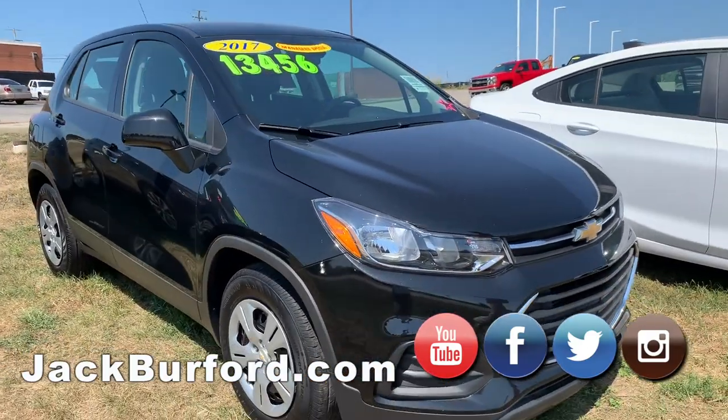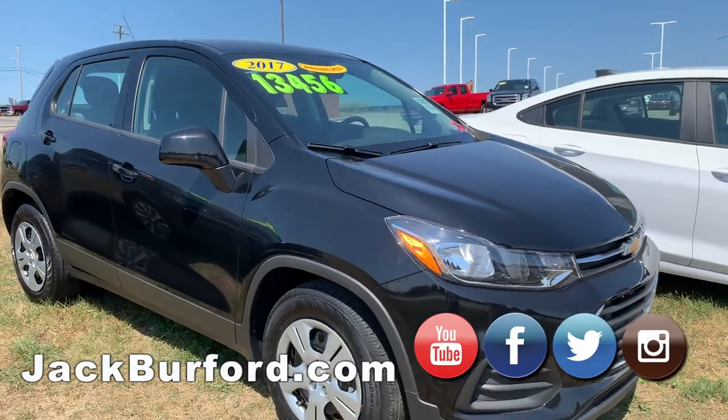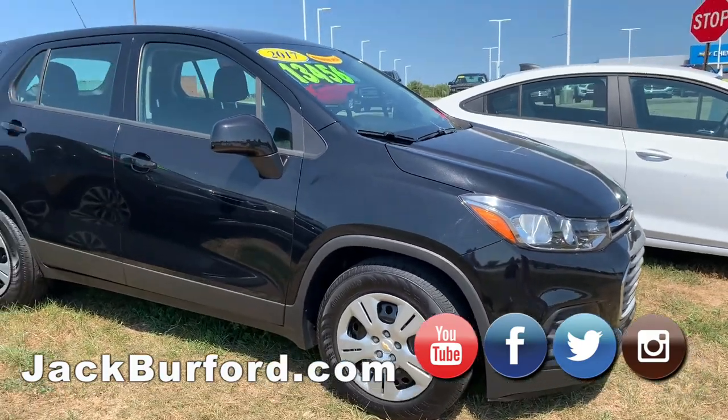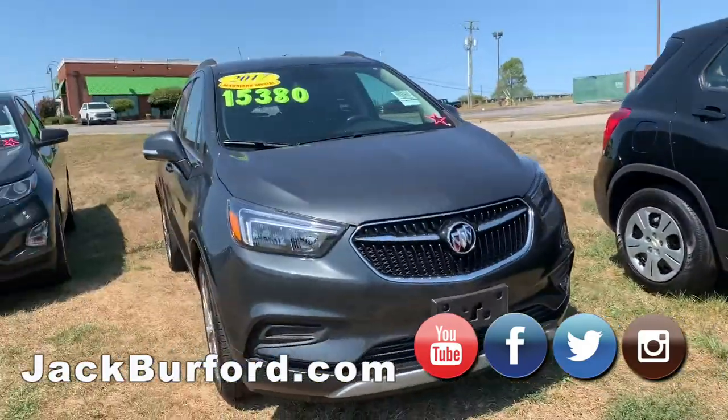We have a black Chevy Trax — this one's at $13,456, 2017. Very nice vehicle as well, good compact SUV.